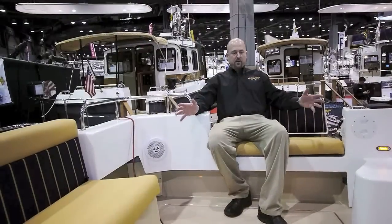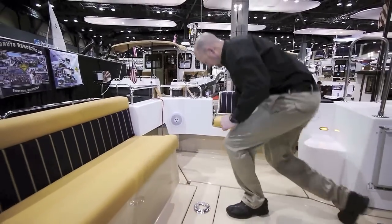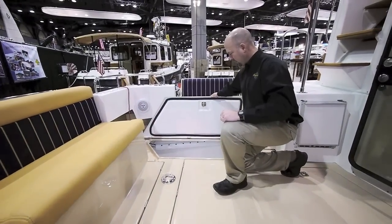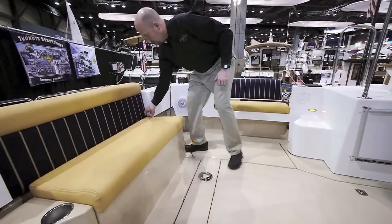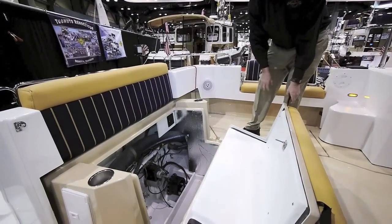There's a tremendous amount of cockpit space with plenty of under-deck storage. Large lockers on both port and starboard side. Easy access to the optional generator and additional storage.